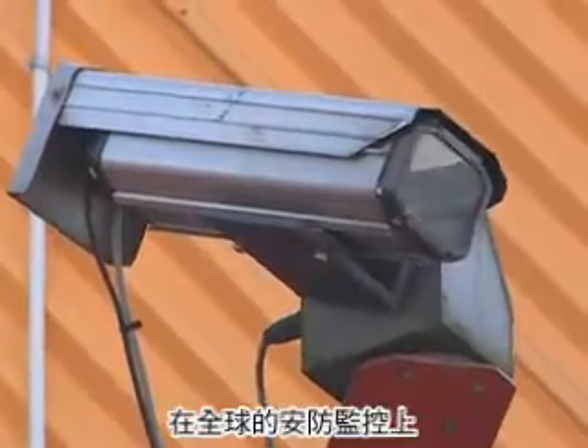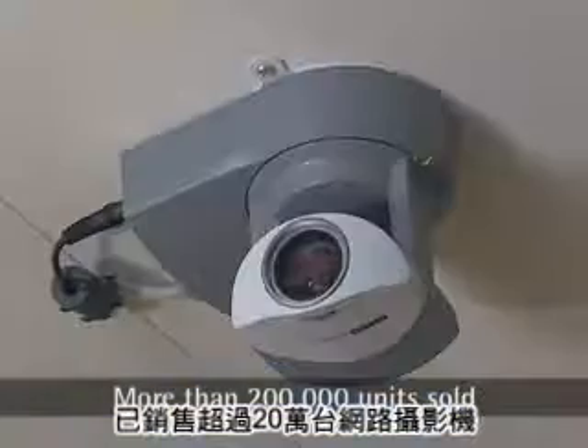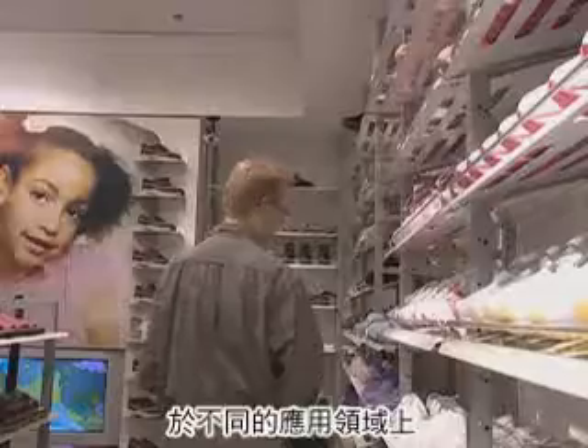AXIS network cameras offer a variety of features and functions. More than 200,000 units have been sold worldwide for applications that range from monitoring conditions on the South Pole to securing the local store.